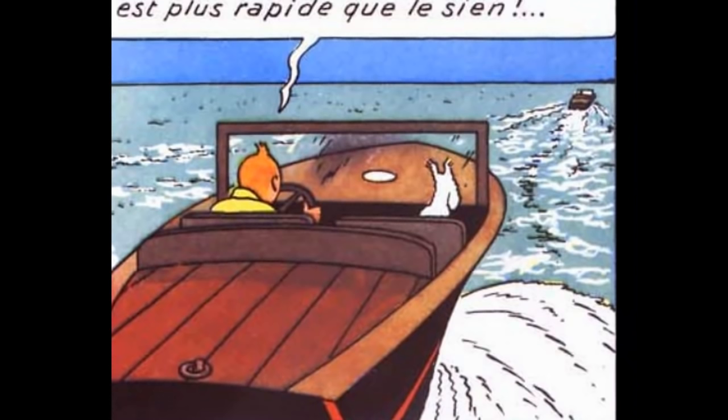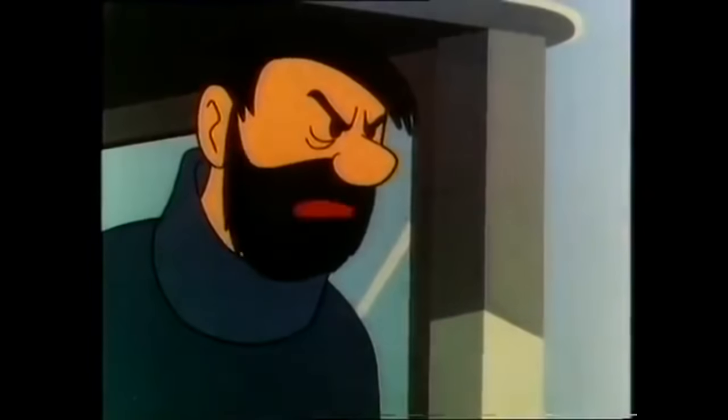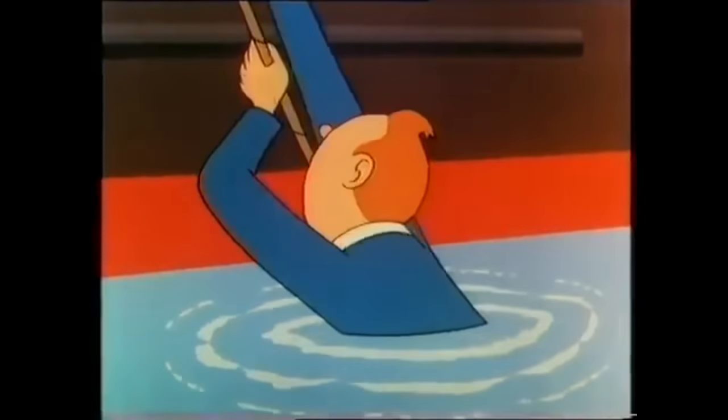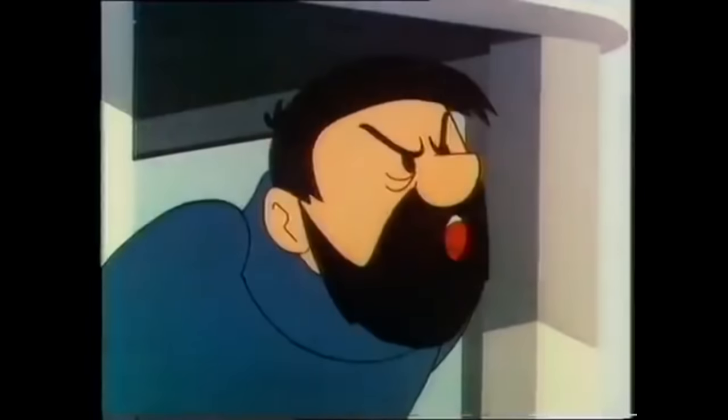This ends up backfiring. In the comic, the final battle takes place on speedboats, and only Tintin and Allan are involved.